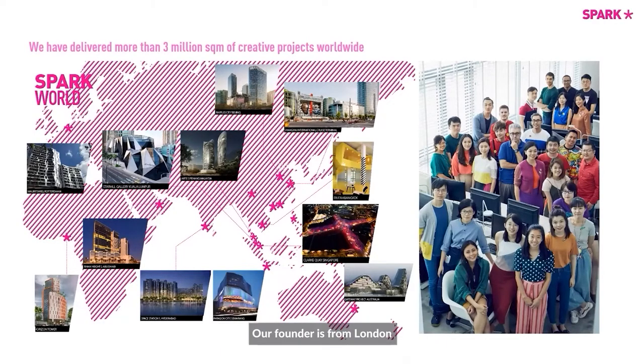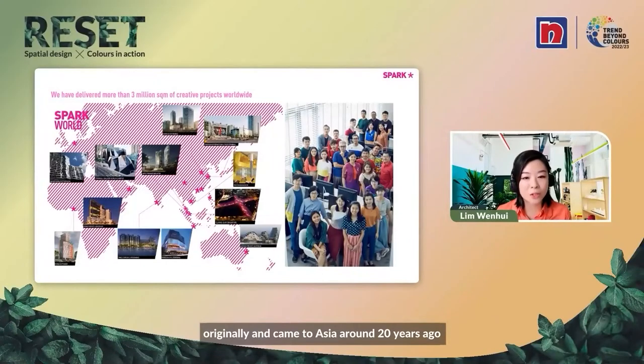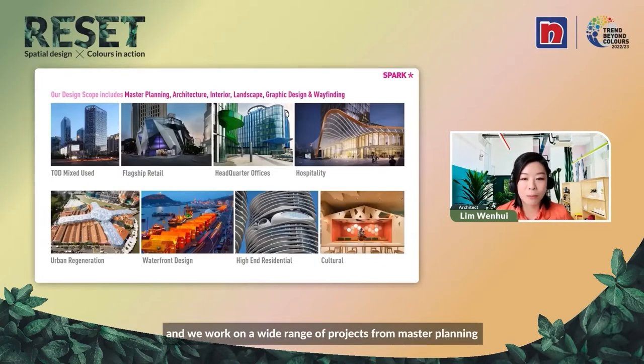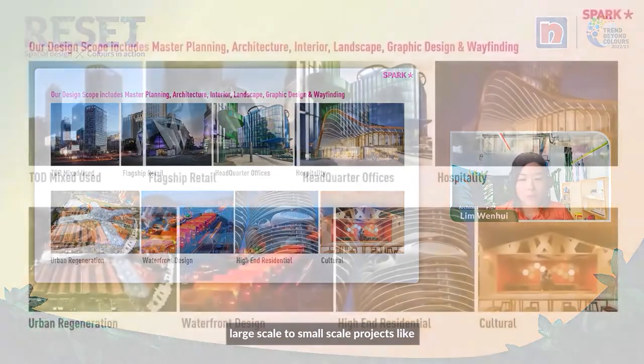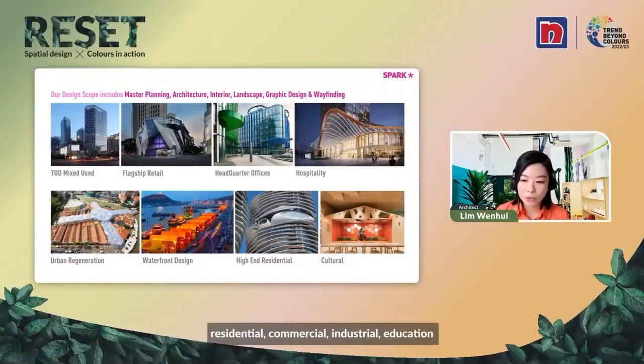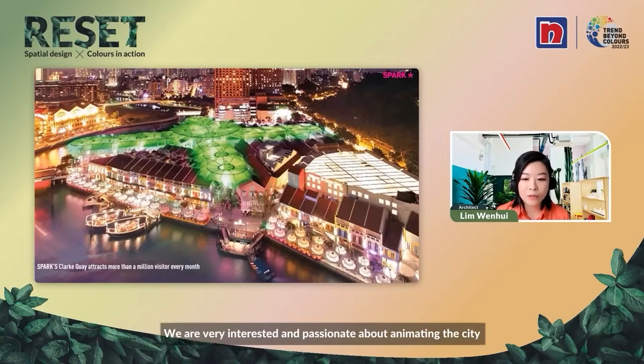Our founder is from London originally and came to Asia about 20 years ago to work on Clarke Quay, Singapore. We have projects all over the world and we work on a wide range of projects from master planning at a large scale to small scale projects like interior design and furniture design. We have all kinds of projects — commercial, residential, industrial, education — but we are very interested and passionate about animating the city.